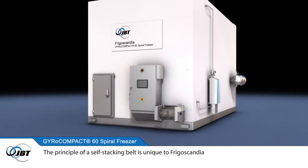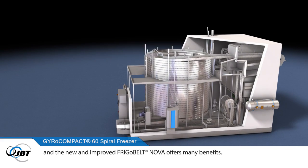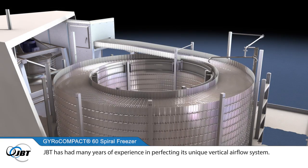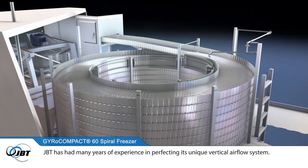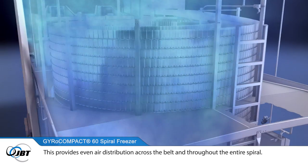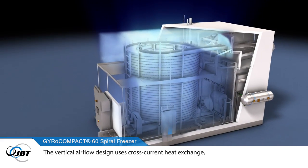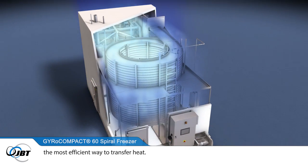The principle of a self-stacking belt is unique to Frigoscandia, and the new and improved Frigobelt Nova offers many benefits. JBT has had many years of experience in perfecting its unique vertical airflow system. This provides even air distribution across the belt and throughout the entire spiral. The vertical airflow design uses cross-current heat exchange,